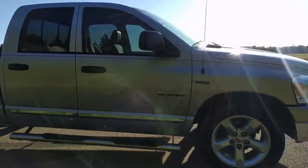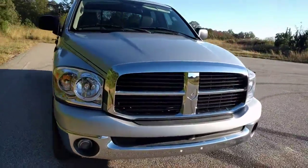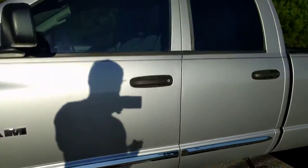You probably can't even see anything on the side with the way the sun is, but it gets that way in fall and winter. It's not really a good time to do a video any time of the day. It's a really clean truck though.